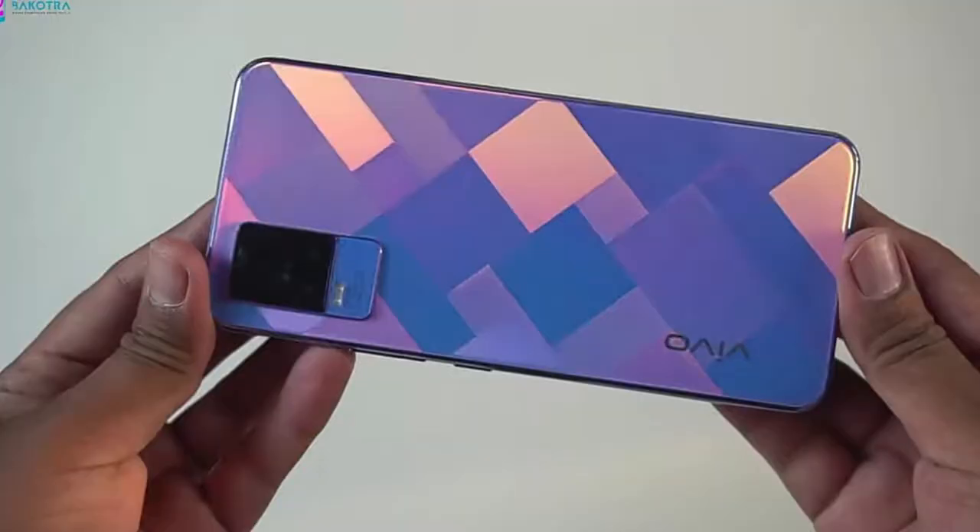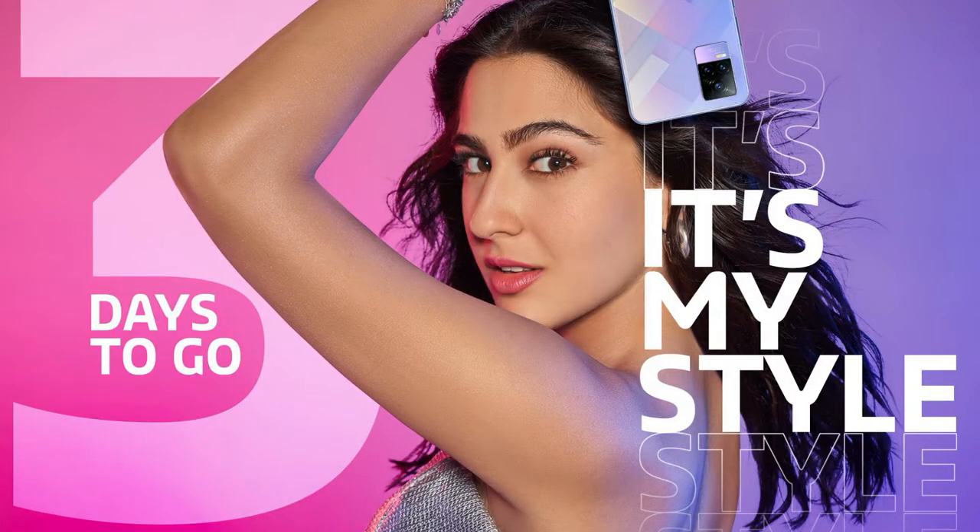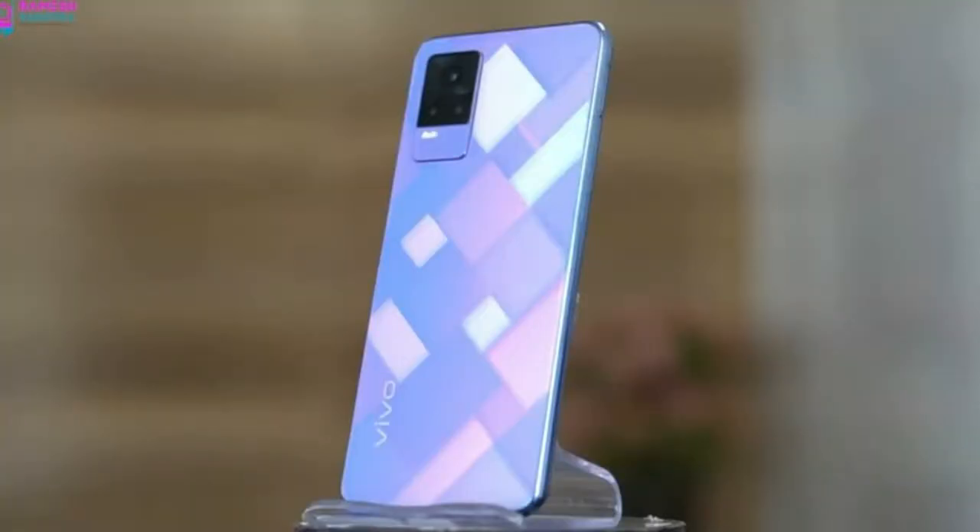In my point of view, this time the Vivo Y series has come with very good specs. Normally in the Vivo Y series you don't get great specs, but the price is also very high. This time, Vivo comes with a different design and great specs — a Super AMOLED display with in-display fingerprint scanning, a 4000mAh battery, 33 watts fast charging support, 8GB of RAM, and a great design. Those are the positive aspects.